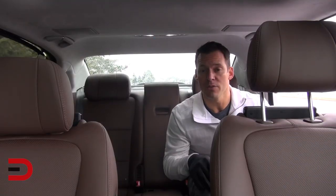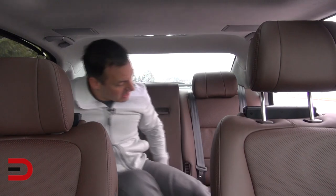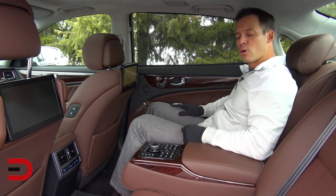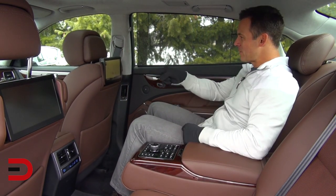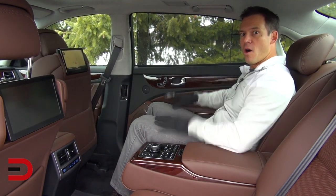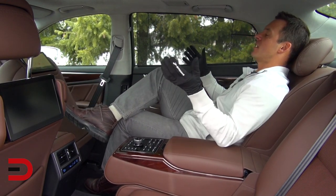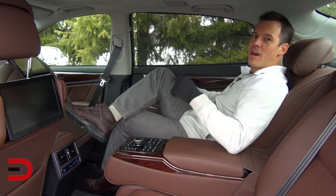If you're not behind the wheel, this is why you might want this seat. Bring down the armrest, which has your control panel, and get ready for that long road trip. Press the relax button and see what happens — the front passenger seat slides forward really far, and now the back seat leans back. This is luxury. The best seat in the house if you're not behind the wheel.